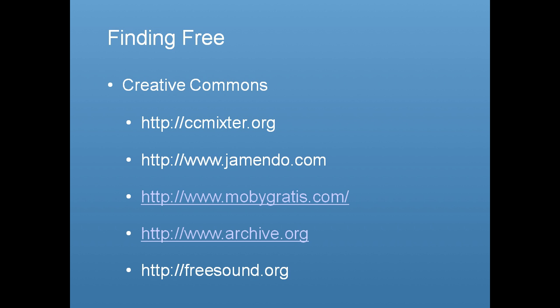For free music, Jamendo is a great source — you can type in a mood or instrument and find good content. Moby Gratis is a site where the recording artist Moby has made unreleased content available for use in films — set up an account and use his music. Archive.org is great for finding public domain content, which needs no attribution — it's generally older material but very recognizable. And Freesound is useful for finding sound effects.